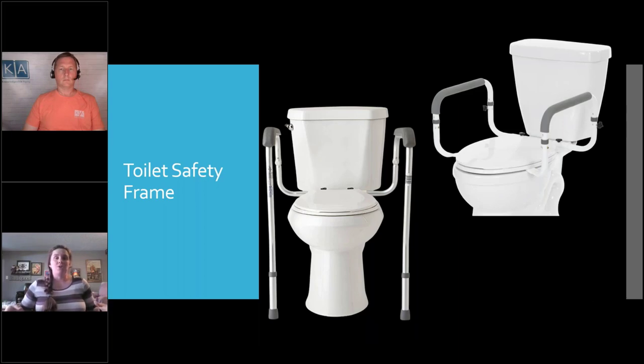Both are great options — I've used both with clients and it's really personal preference. One thing to note: they won't collapse on you if you push down, but if you push out to the side they'll wiggle a little. They have a high weight capacity and they're not going to break, but some people feel insecure because of that side-to-side wiggle. Just keep in mind: they're designed for pushing straight down to stand up, and they hold firm for that purpose.